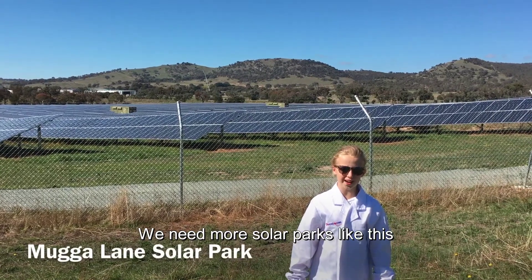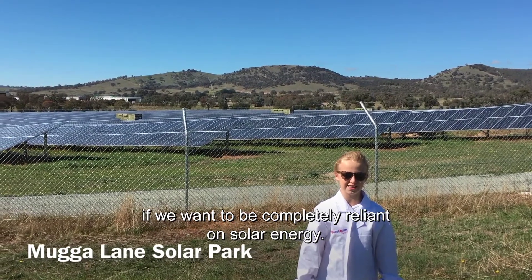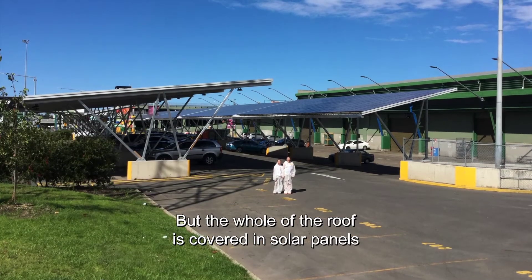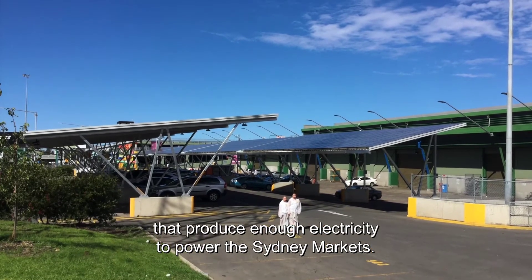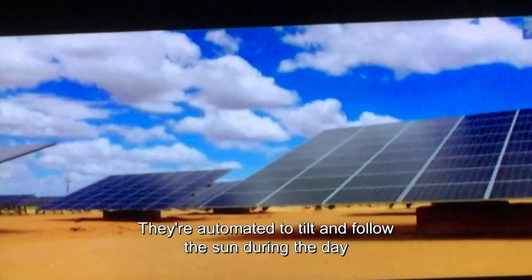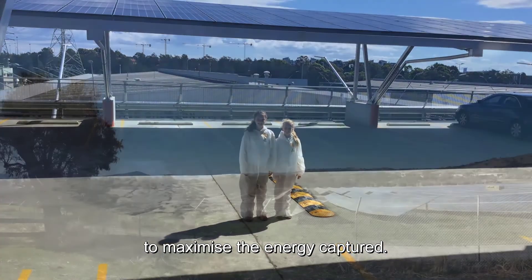We need more solar parks if we want to be completely reliant on solar energy. From the ground this looks like a normal car park, but the whole of the roof is covered in solar panels that produce enough electricity to power the Sydney markets. Solar panels on rooftops utilise existing space and are automated to tilt and follow the sun during the day to maximise the energy captured.